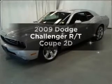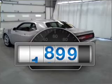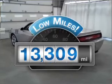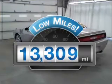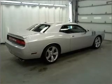Introducing the 2009 Dodge Challenger. This is the set of wheels you've been looking for. Why worry about high mileage? Choosing a ride with lower mileage is the right choice for your busy life. With a reliable engine that responds smoothly to its automatic transmission,